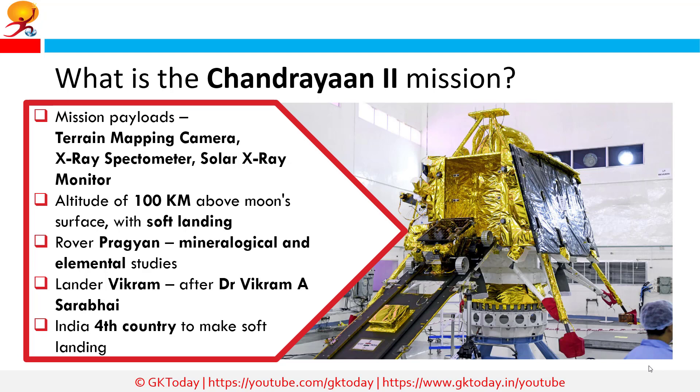If ISRO achieves the feat in its first attempt, it will make India only the fourth country to soft land on the lunar surface. The erstwhile Soviet Union, the US, and China are the only countries to have achieved lunar landings.